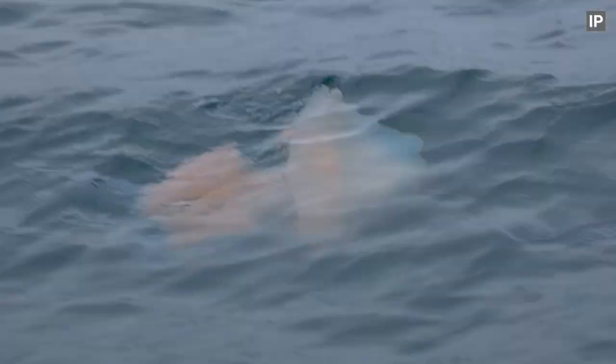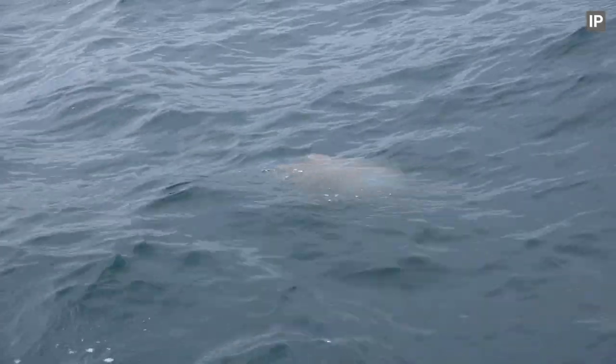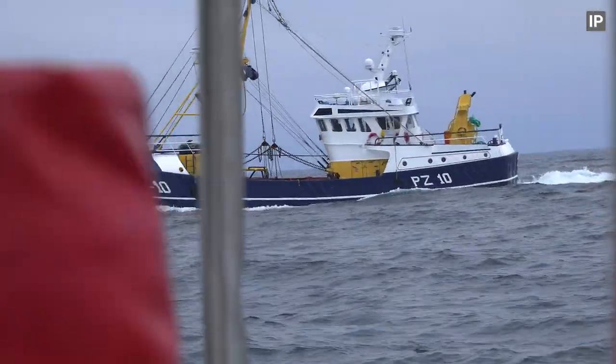This is a barrel jellyfish, the largest jellyfish found in UK waters. They are pretty much harmless — touching their tentacles would feel like a mild nettle sting.